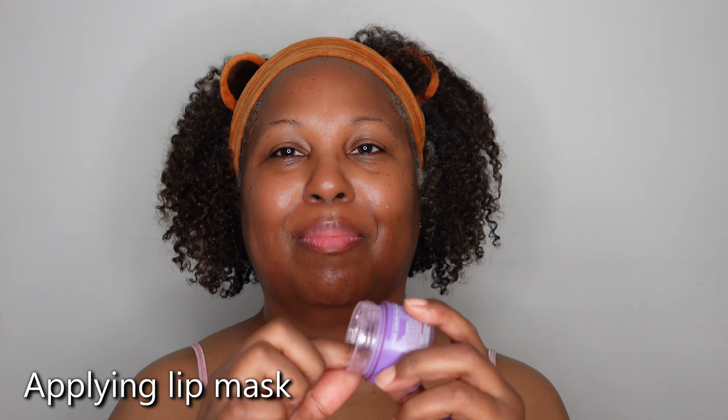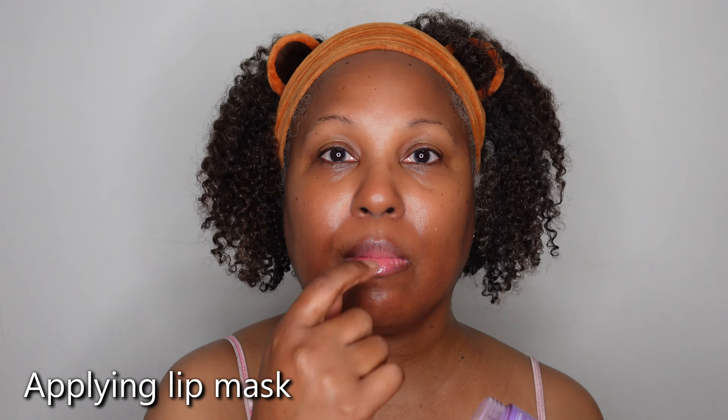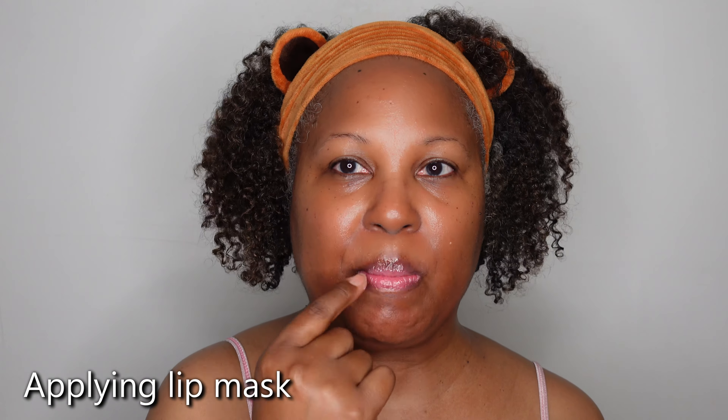One more thing — I'm putting on my lip mask. Sometimes I use good old Vaseline. I cannot neglect my lips.